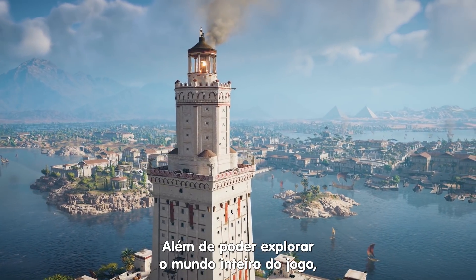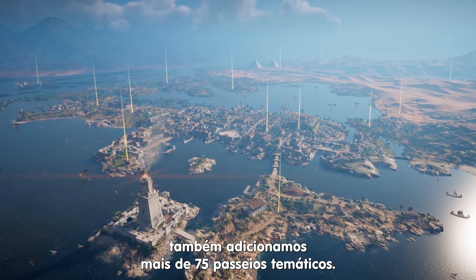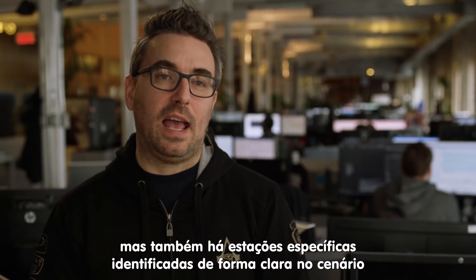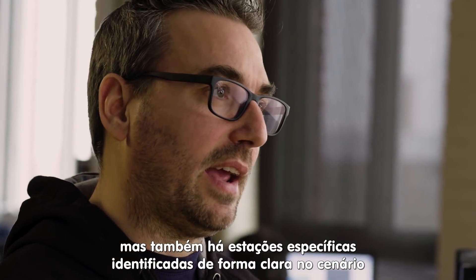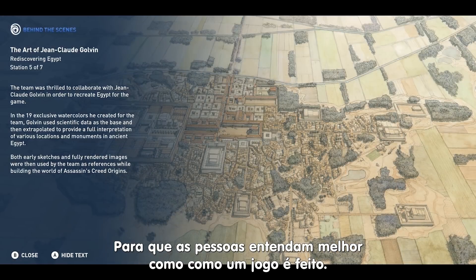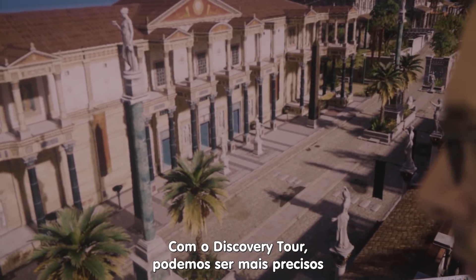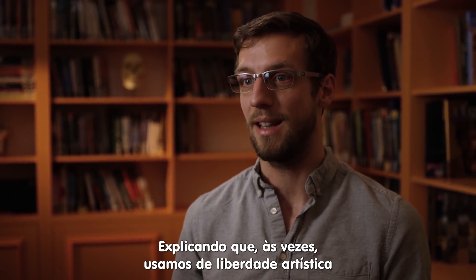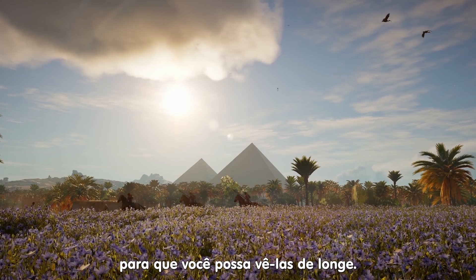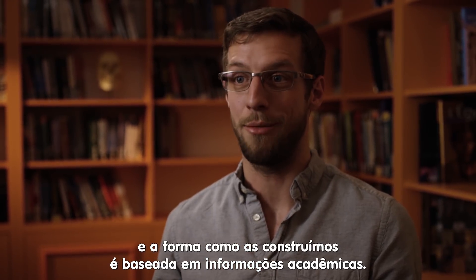In addition to exploring the entire world, we decided to add more than 75 tours that are thematically framed. Most of the tours will be about the architecture, the people, the way of life. But we also have very specific stations where we will tell more about our development process, so that people understand a bit better the development of video games. With the Discovery Tour, we can be proactive about the information we give, understanding that sometimes it's just artistic liberty — where we raise the pyramids a little so you can see them from afar — but the dimensions of the pyramid are actually true, and the way we built it is based on all the knowledge we have at the moment.